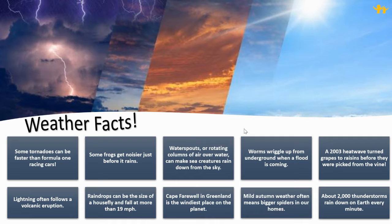Cape Farewell in Greenland is the windiest place on the planet. Mild autumn weather often means bigger spiders in our homes. About 2,000 thunderstorms rain down on Earth every minute.